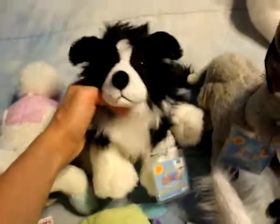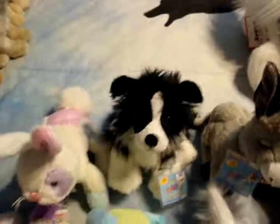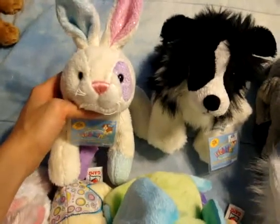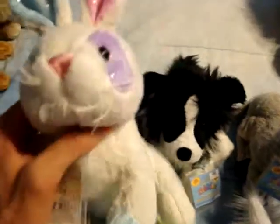This is Kino. He is the Border Collie. He's really cute. I got him at the Garden Center. And this is the Shimmer Bunny, and his name is Tinsel.